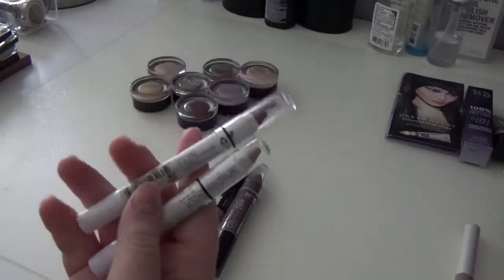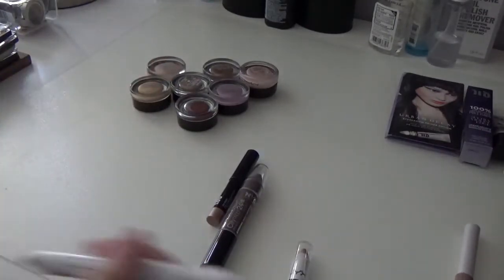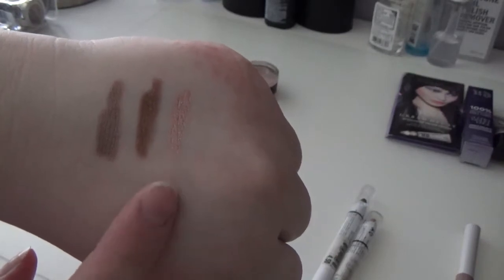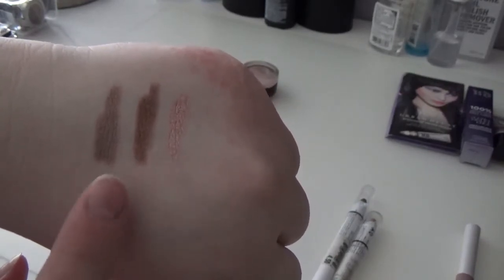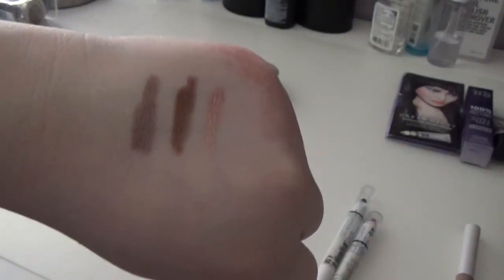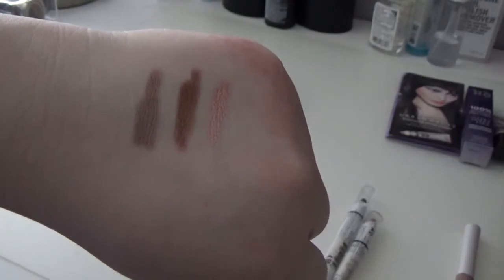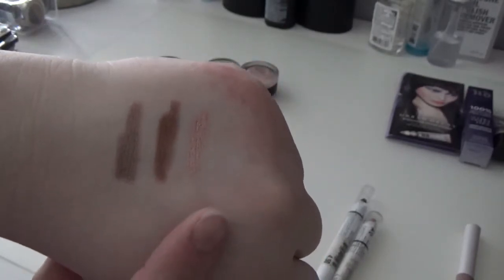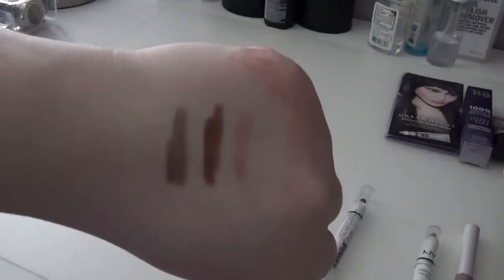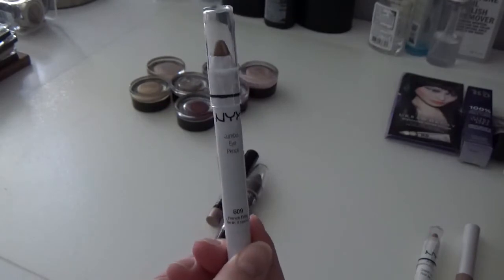Next I have a couple of the NYX Jumbo Eye Pencils — French Fries and Yogurt. French Fries is definitely brown and Yogurt is very pretty. I can actually use both of these with my Wet n Wild Walking on Eggshells palette — I actually have a really old tutorial using them which I'll link below. I'm definitely keeping Yogurt and also keeping French Fries since I can pair it with that palette as well.